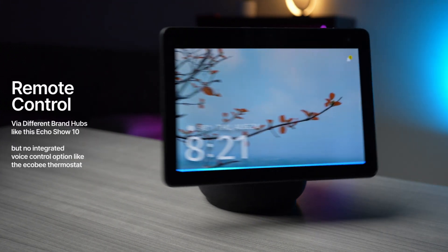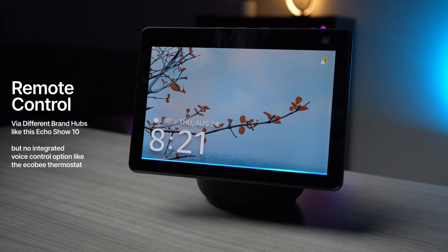So in a nutshell, the conclusion is that this smart thermostat has a few benefits going for it. First of all, with Matter integration, you can control it from any of the apps from different brands, and that's going to give you a lot of flexibility. And it'll even help you save money because you don't have to stay in the same ecosystem.